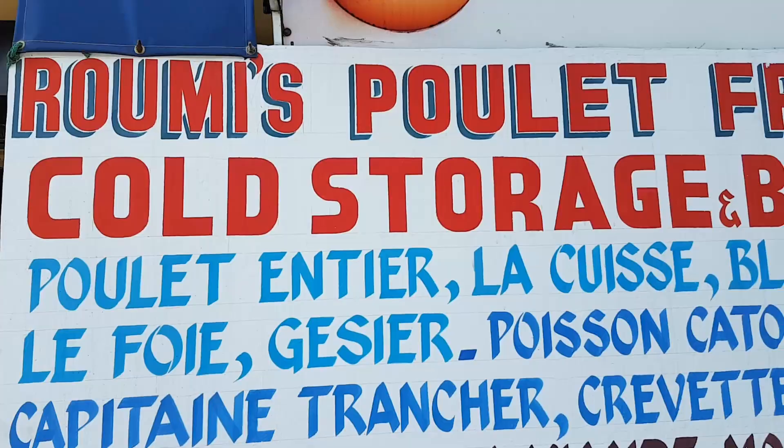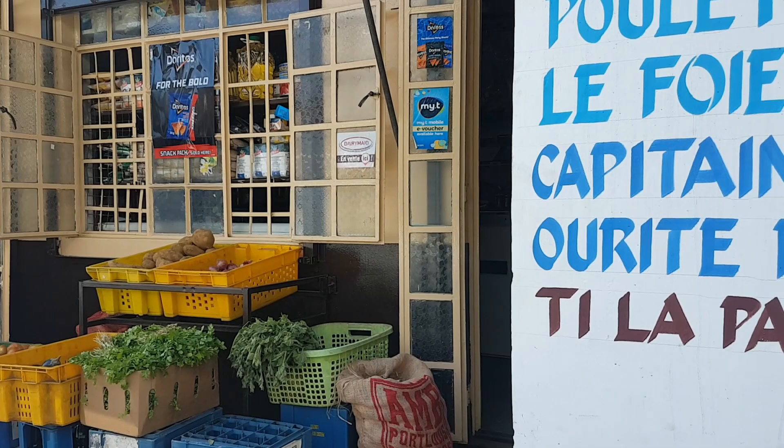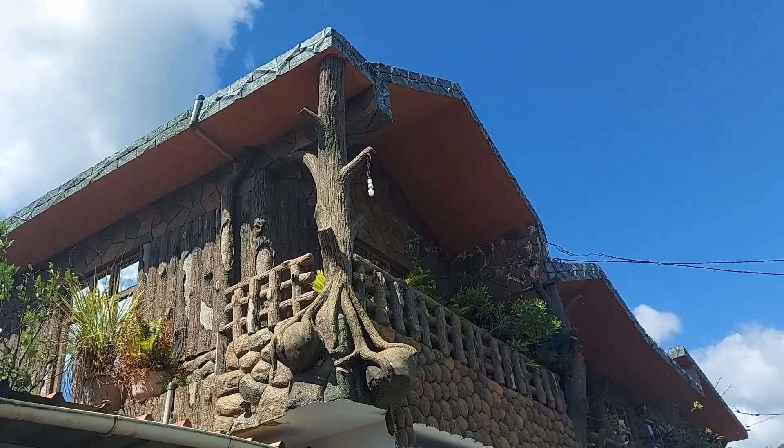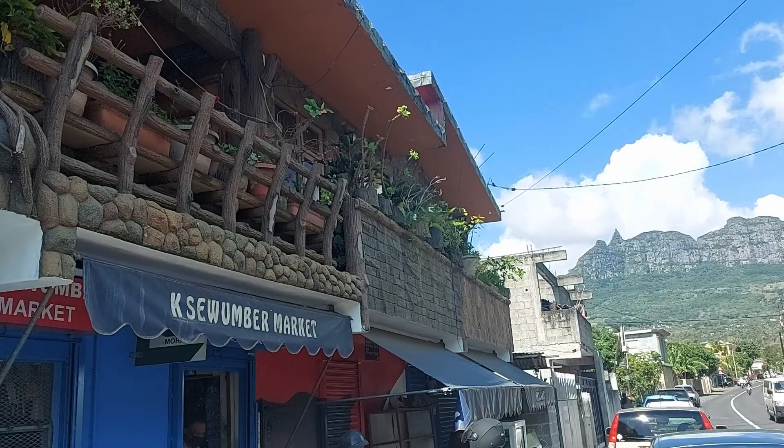Roomies fresh chicken cold storage and boutique — you get everything you need there. There's some fresh vegetables. Right next to it is a place you guys have to actually come see. There's also a biryani place here — chicken biryani — and the guy says come, so maybe we should actually try biryani.